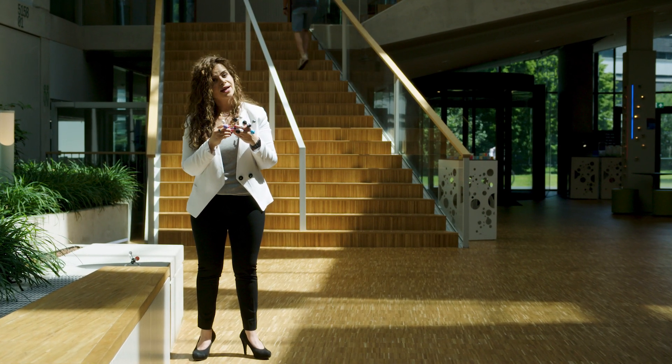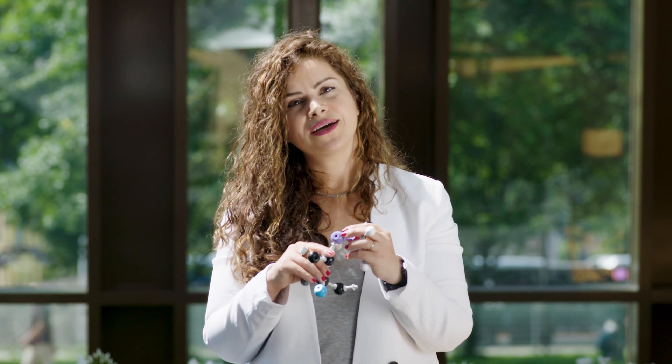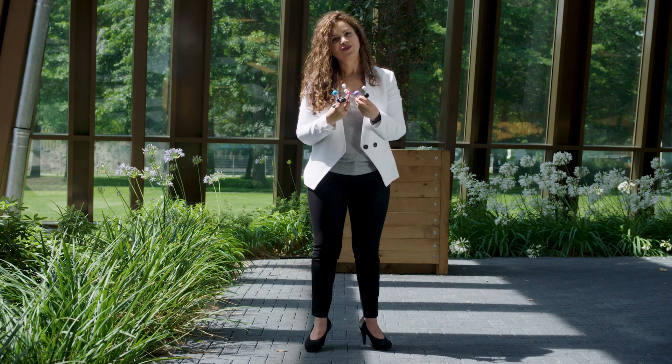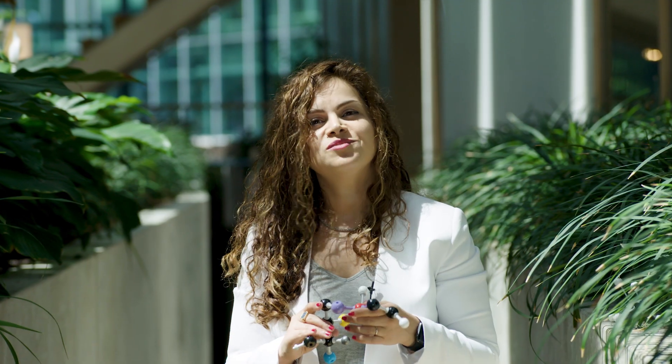Atoms are composed of electrons and nuclei — these are quantum particles. In my research team, we developed and applied quantum mechanical tools to study light-initiated processes and quantum effects in biomolecules and novel materials. I am Shirin Faraji, theoretical and computational chemist.